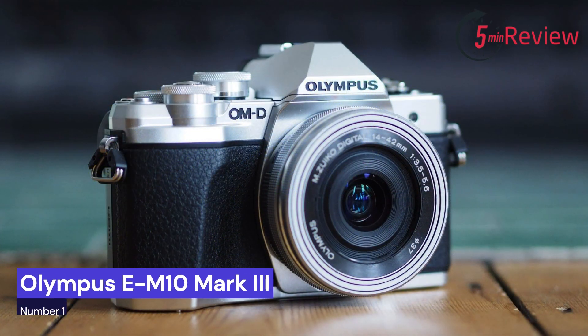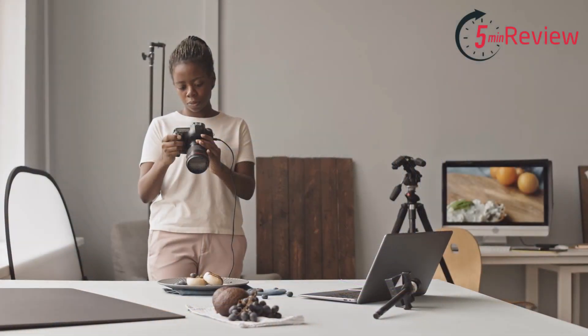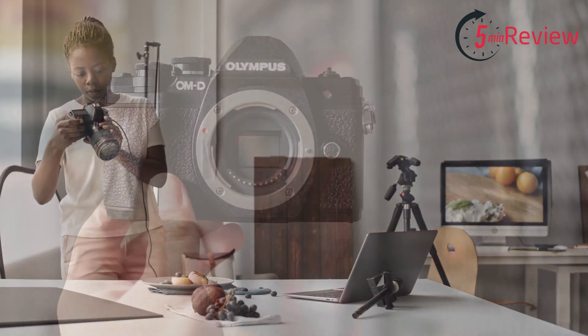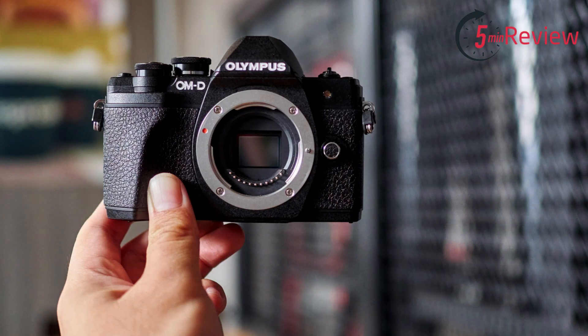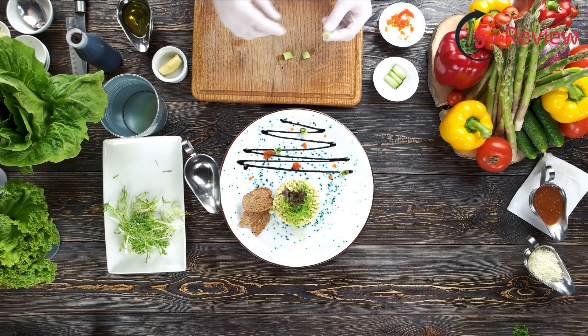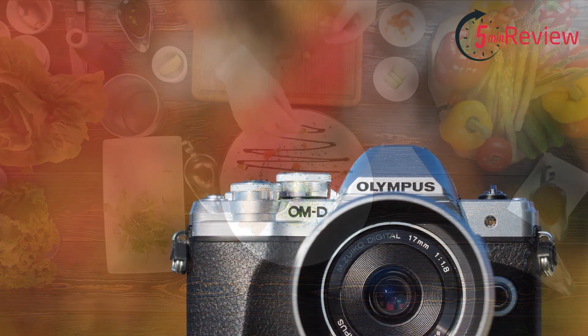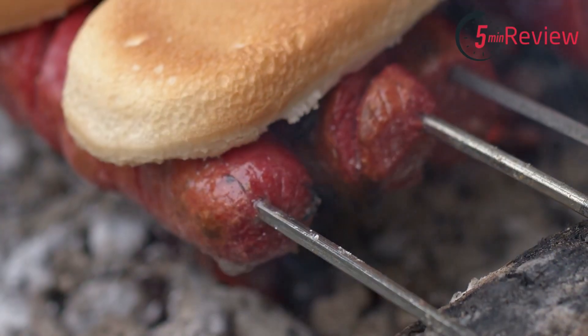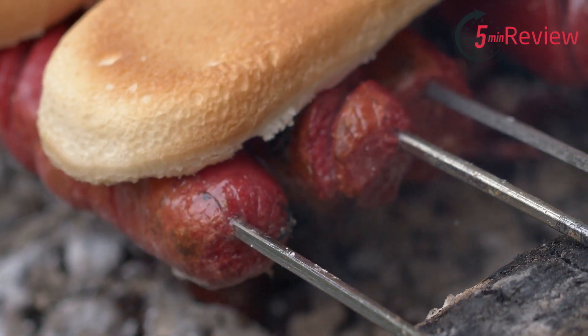Our first choice is the Olympus E-M10 Mark III, a compact mirrorless camera that boasts a 16.1-megapixel Four Thirds Live MOS sensor and in-body 5-axis image stabilization. It has a 121-point contrast-detect autofocus system and can shoot up to 8.6 frames per second. The camera also has a tilting 3.0-inch 1.04M touchscreen LCD, built-in Wi-Fi, and 4K UHD video recording capabilities. Its compact size and affordable price make it a great option for those who want a powerful camera that's easy to carry around.